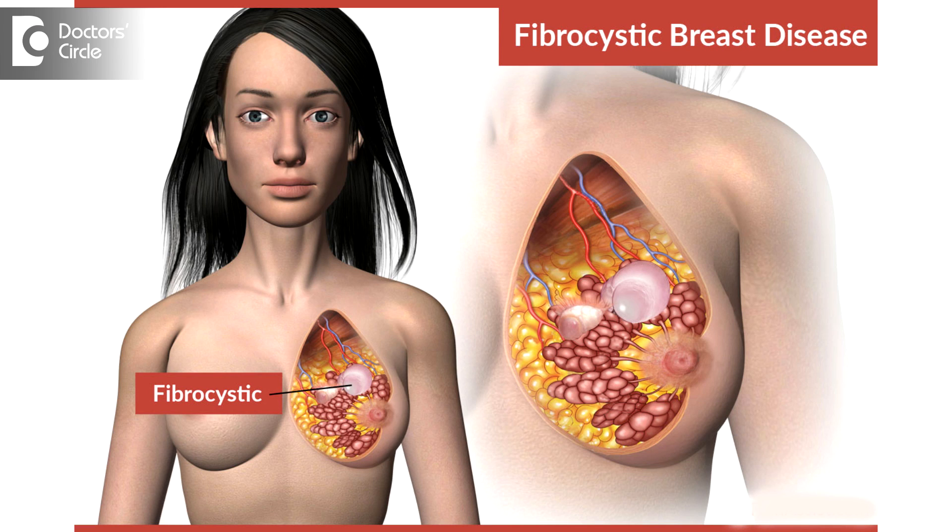To know the signs and symptoms of fibrocystic disease of the breast, first we need to know what fibrocystic disease of the breast is. If you imagine the normal breast, it is not just fatty tissue beneath the skin. There are a lot of lobules and glandular tissue and ducts which help in secreting milk during lactation. That is the main function of the breast, as you all know.